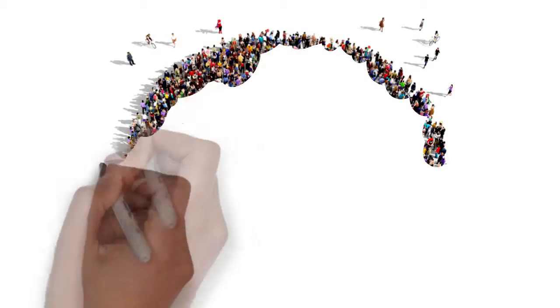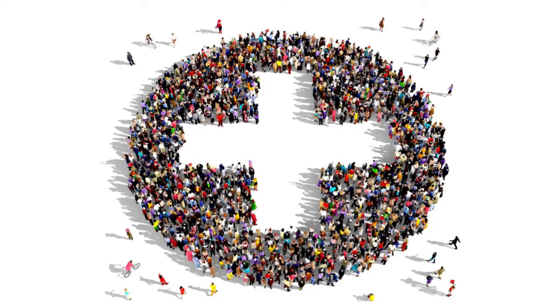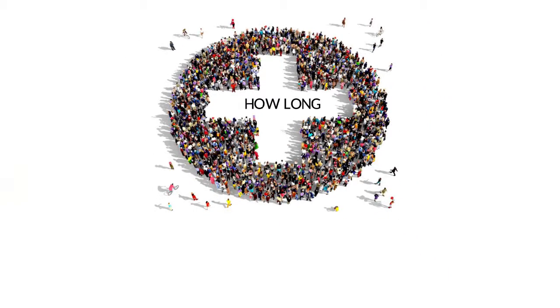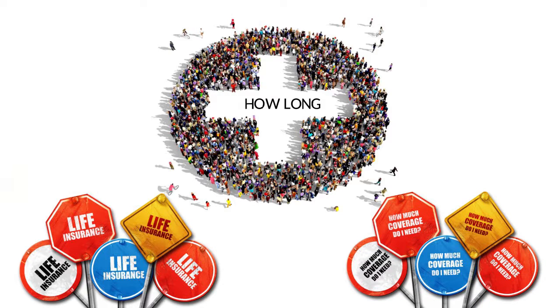Each type of life insurance has advantages and drawbacks for different people, depending on a lot of factors like your age, health, why you need insurance, and how long you need it. To ensure you're getting the best value, understand the policy and how it works for you before you buy.